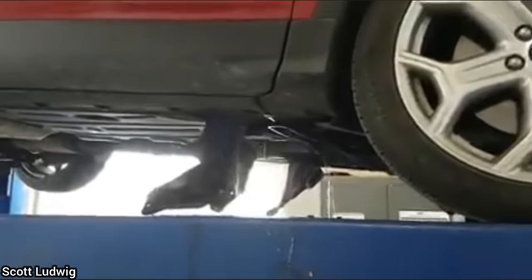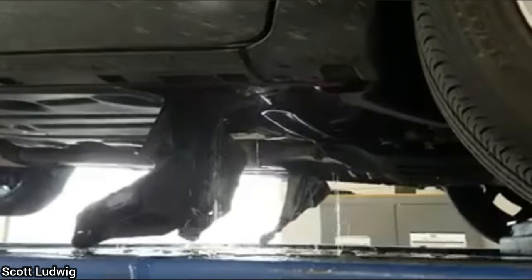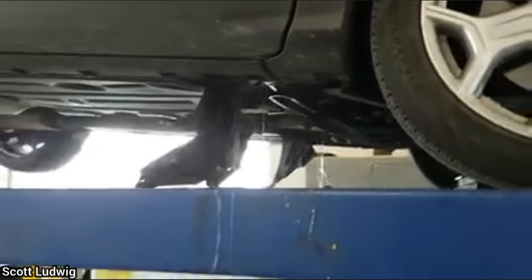The customer backed up too far with his boat at the boat launch, got stuck, and had to be towed out. This vehicle was brought in for an oil change, and the customer says the seat belt is stuck and they cannot figure out how to get it unstuck.